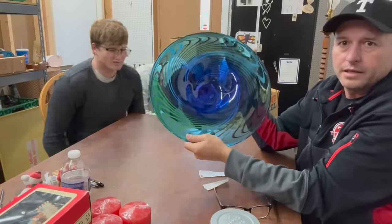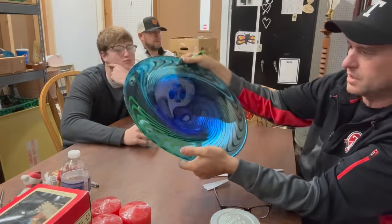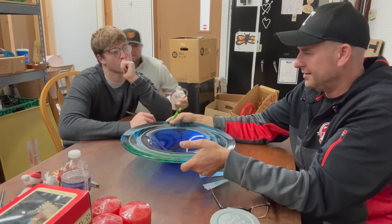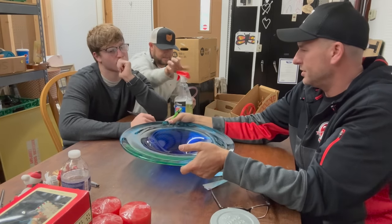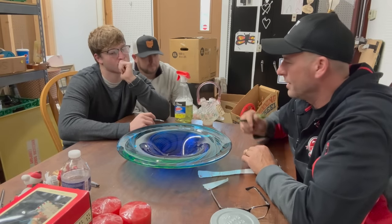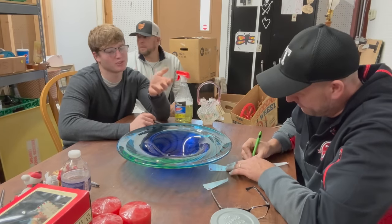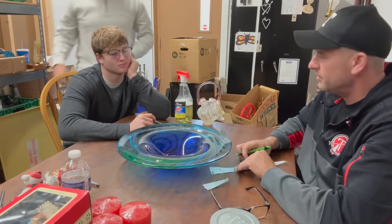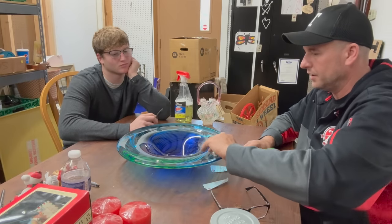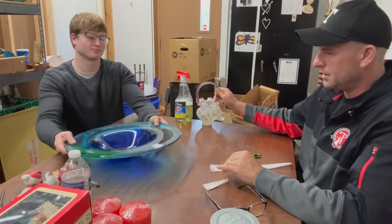This is an art glass bowl we got from the farmhouse. It's Murano — it was in an original Murano box, but the box was too far gone. Luke, what would you put on that bowl? Luke said $65, so that's what we're going with. This bowl at auction might bring $40, but it could also bring $150. So if we hit $65, somebody's got some room to make money in that.